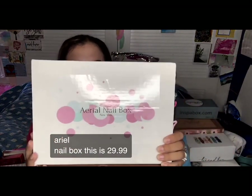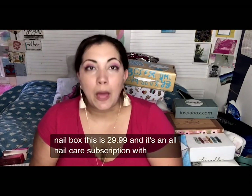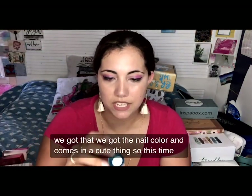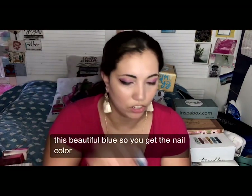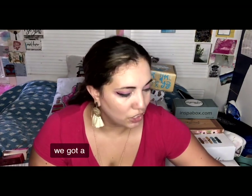It's the Ariel Nail Box. This is $29.99 and it's an all nail care subscription with amazing goodies. It all comes wrapped super beautifully — this time in this beautiful blue. You get the nail color, your base coat and top coats, and a UV light.